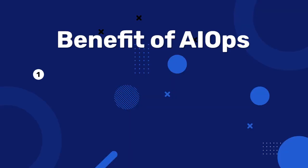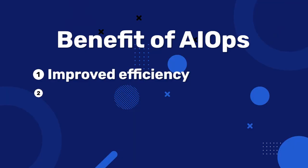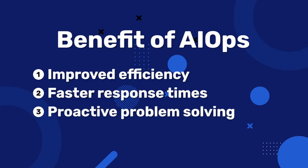Now, you might be wondering why you should care about AIOps. The answer lies in its benefits. Benefit number one: improved efficiency — AIOps can handle the heavy lifting of monitoring and analyzing data, freeing up your IT team to focus on more strategic tasks. Benefit number two: faster response times — by detecting issues early and automating response, AIOps can significantly reduce the time it takes to resolve incidents, minimizing downtime. Benefit number three: proactive problem solving — AIOps can predict issues before they actually happen, allowing you to address them proactively rather than reacting to problems as they occur.